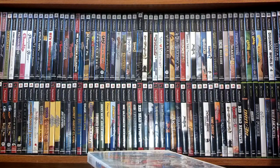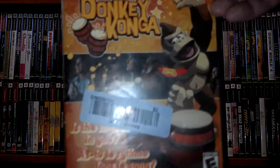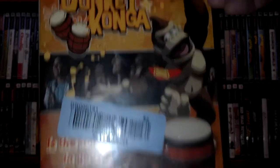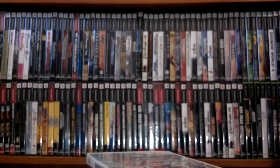I forgot to include this in my Goodwill haul — for two bucks I was able to find Donkey Konga. My kids love this game because I found the Konga drums at another Goodwill for a dollar, and they are downstairs playing with it right now.